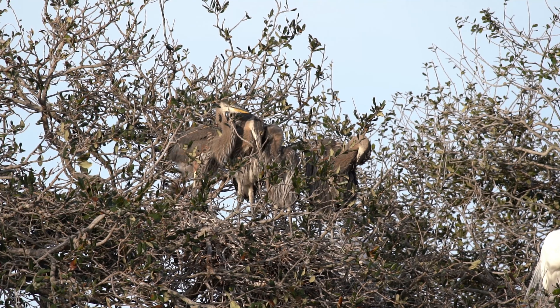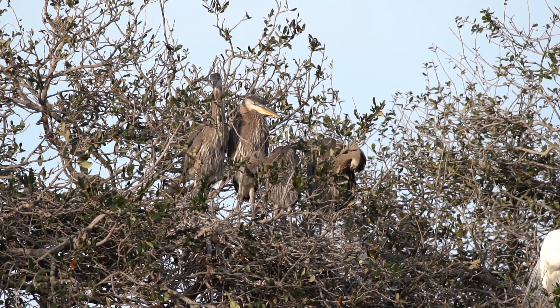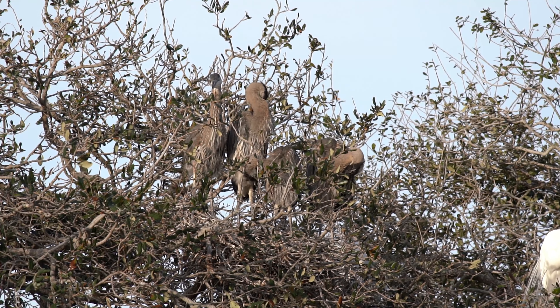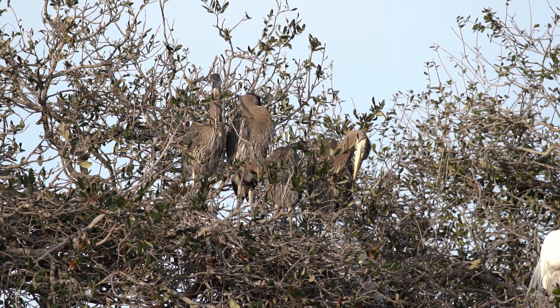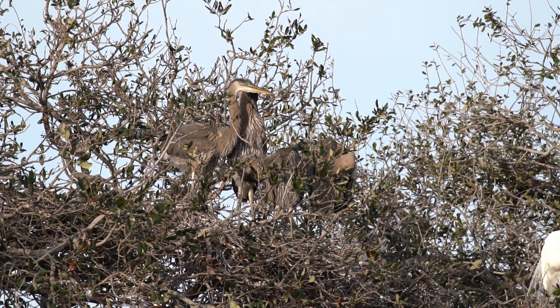These four young great blue herons are undergoing a fascinating growth process that spans several weeks from hatching to fledging. These majestic birds are known for their striking blue-gray plumage and tall stature.